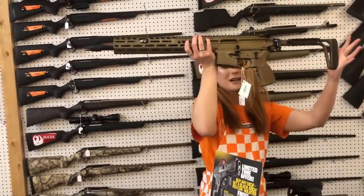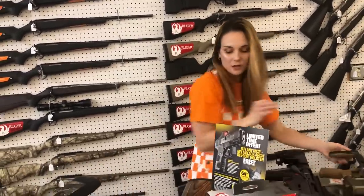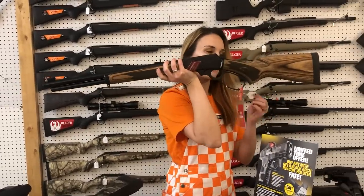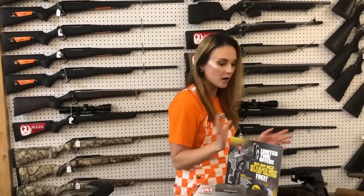Sig Spear rifle in 7.62x39 — they are fancy, it's beautiful. Marlin guide gun in 45-70, y'all — $1,150. SBA pistol braces are also in stock, they're going to be $100.